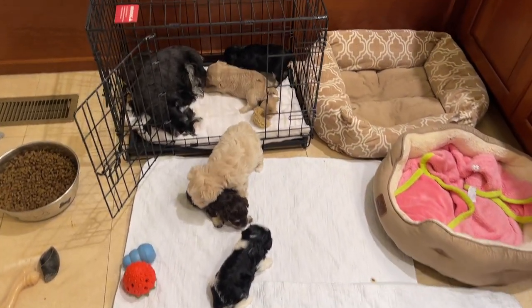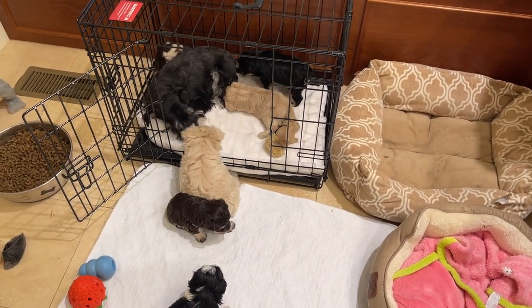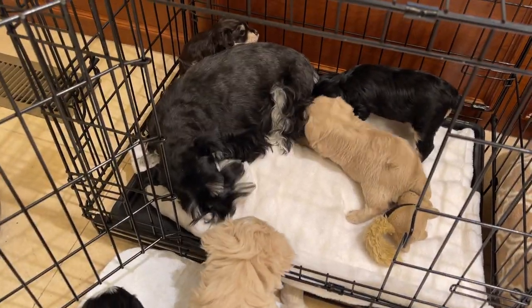Puppies playing in the SVCC toys nursery on November 6, 2022. Hope you have a great day!